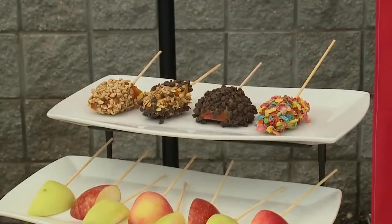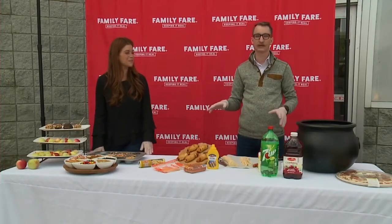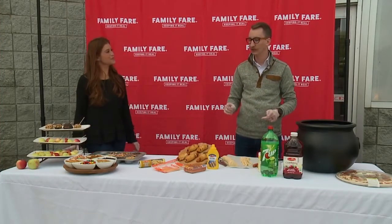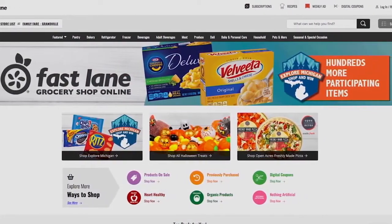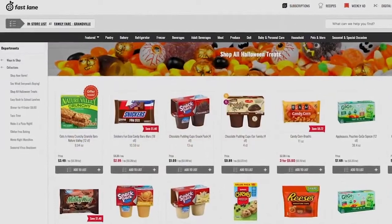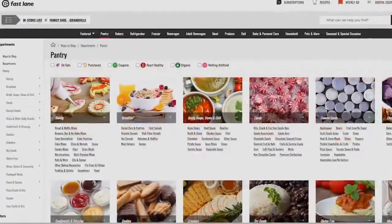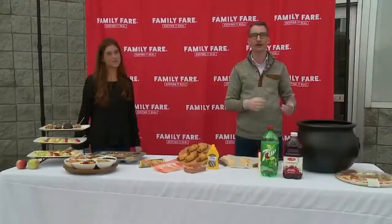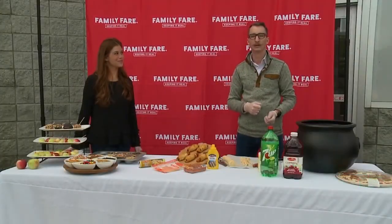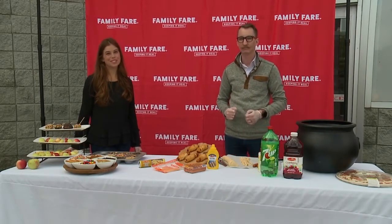It's a great family fun activity. The cool thing with all these recipes is you can go to our Fast Lane website where you do online grocery shopping, curbside, and delivery from our Family Fair stores. Log in with your Yes Rewards email and password, and you'll have access to hundreds of recipes right on the website where you can shop the ingredients right to your cart. When you get home, you can cook or bake along with the instructions. Check it out at shopthefastlane.com.